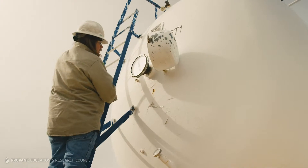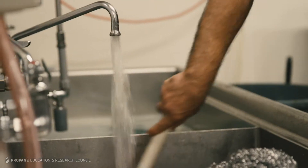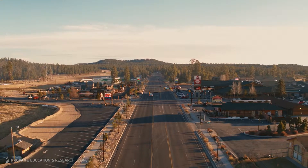I feel that any business not using on-demand water heaters really needs to look at it. There's no commercial business that can keep their doors open without hot water, so the reliability and redundancy of a tankless water heating system is really key to any business owner — whether it's restaurants, an apartment complex, a hospital, schools, or a large resort like ours. I'd recommend it.